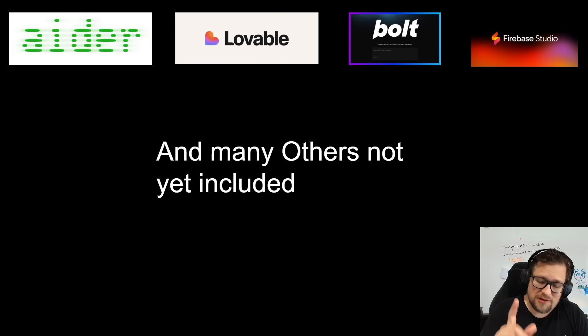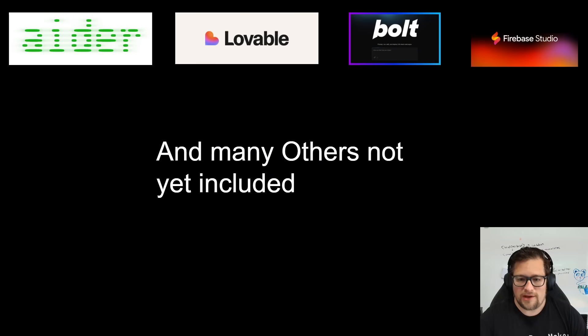I know some of you are about to type furiously asking why I didn't test whatever agent. It takes a lot of time to get through these, and if you leave me comments on the ones you really care about, I would love that feedback so I can prioritize the ones that make the most sense to all of you.